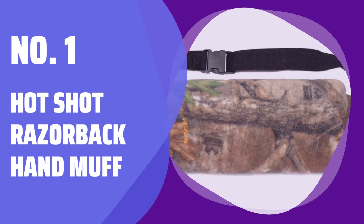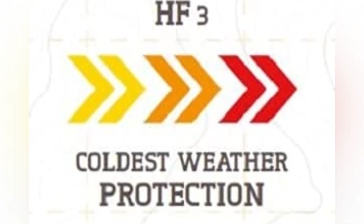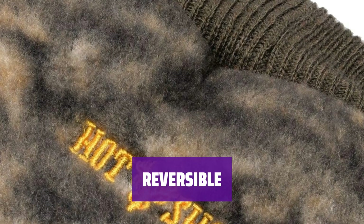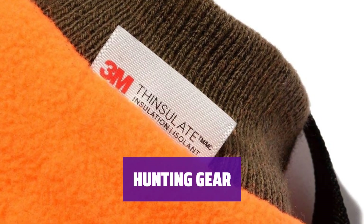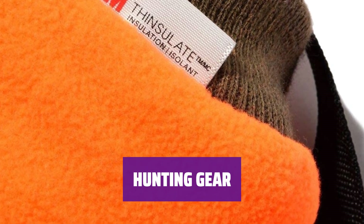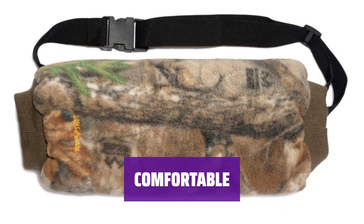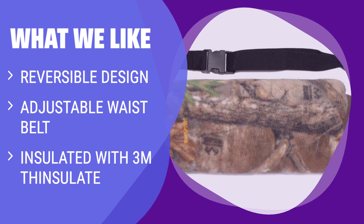Number 1: Hot Shot Razorback Hand Muff. Stay warm in extreme winter weather with 80 grams of 3M Thinsulate Insulation and double polyfill. Perfect for outdoor lovers who enjoy hunting, shooting, and fishing, providing superior concealment. Get two looks in one with fleece blaze orange or Realtree Edge camo design for safety and concealment. Adjustable webbed waist belt and unique blaze fleece lining for a comfortable and stylish hunting accessory. Made of 95% polyester and 5% spandex — stretchy and cozy for cold outdoor conditions, and a great gift for huntsmen. With an adjustable waist belt and 3M Thinsulate Insulation, it's perfect for outdoor activities. If you like versatility in your hand wear and prefer a reversible design, you should consider this one.